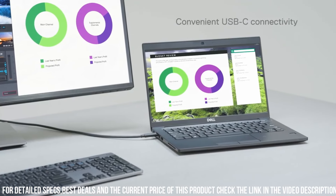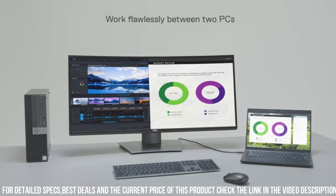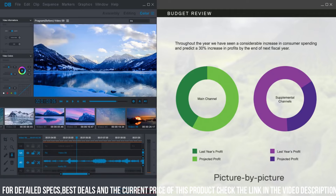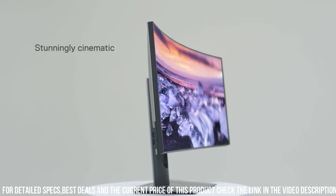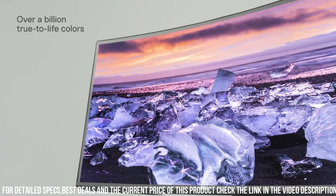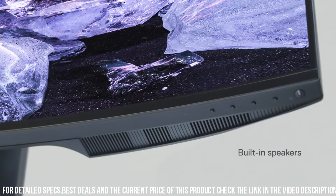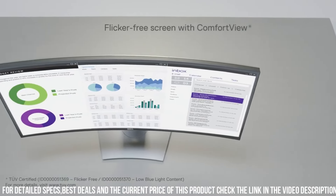Equipped with USB-C connectivity, the U3419W allows for effortless connectivity and charging, reducing cable clutter on your desk. Its ultra-thin bezels provide a virtually borderless viewing experience, perfect for multi-monitor setups. With adjustable height, tilt, and swivel options, you can customize the monitor's position for optimal comfort.